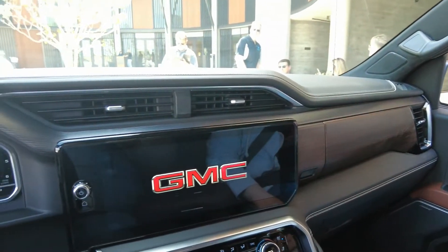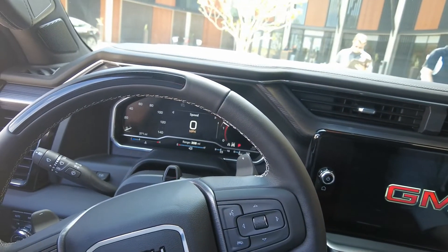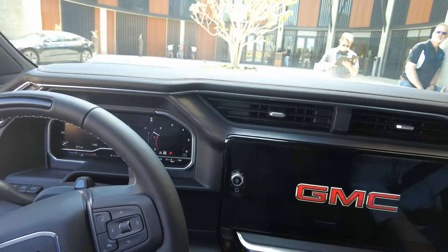Super Cruise is the industry's first true hands-free driver assistance system. We launched back in 2017 on the Cadillac CT6, and since then we've had a number of enhancements and improvements to the system. Today you're going to see the latest version of Super Cruise. It's a driver assistance system, not an autonomous driving system, so we want to make sure the driver is engaged in the loop and aware of the environment around them at all times. The system will also prompt you to take over if anything comes up.